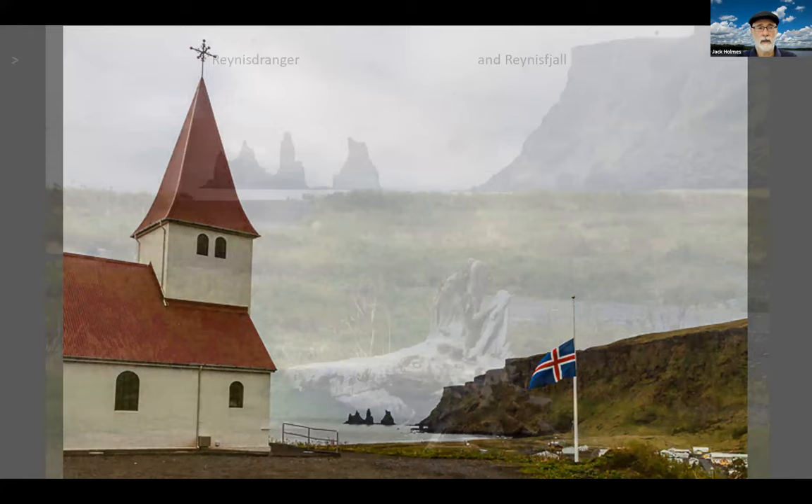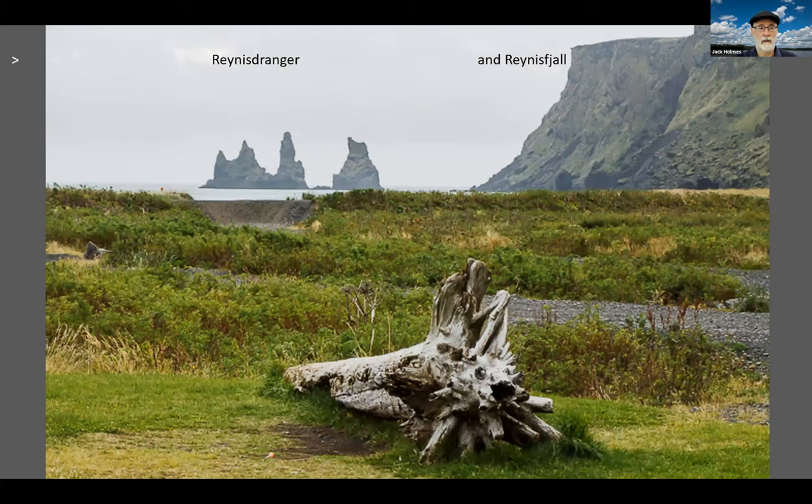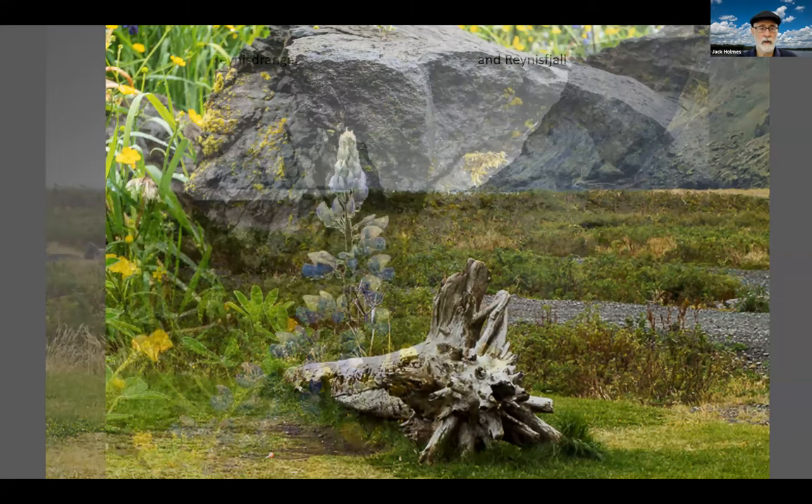But first we're going to see Reynisdrangar and Reynisfjall — this is on a beach near Vík. Legend has it that a couple of giants captured a three-mast schooner and were pulling it into shore when the sun rose and froze them. I don't quite understand how the sun rising would freeze them, but that's the legend. We'll visit that later, but first we're going to go into Vík for dinner.